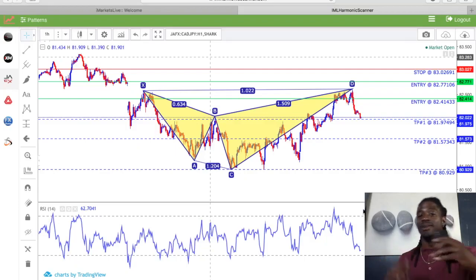Hey, what's up YouTube? It's your boy Zito CryptoMiner and today I'm bringing you my first Forex video with MetaTrader 4. I just joined iMarketsLive and I've been using the iMarketsLive harmonic scanner and it's been working great for me. The challenge I'm going to be doing on YouTube is turning $1,000 into $2,000 just using the harmonic scanner and some of the simple strategies that I learned along the way.